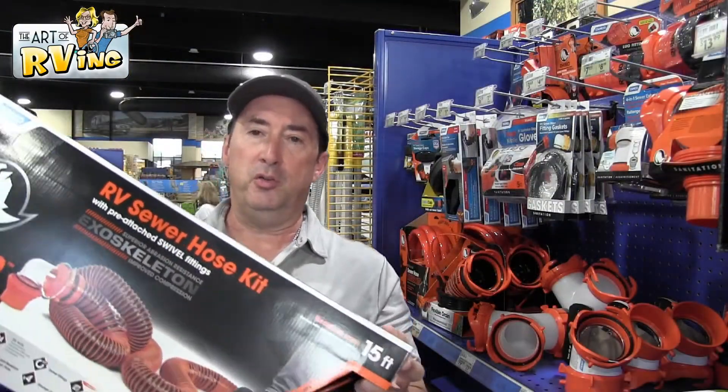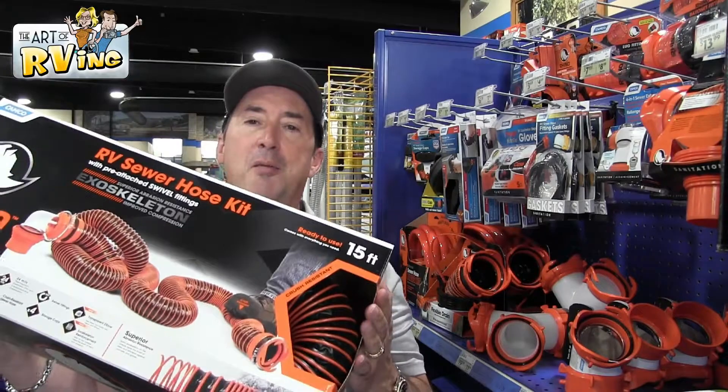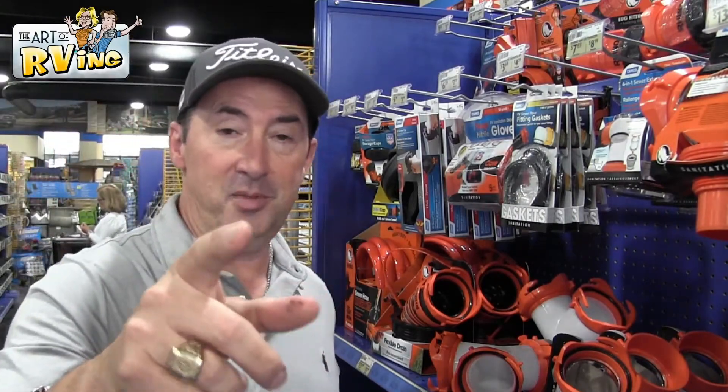We always use an RV sewer hose — that's a 15-footer — to get a better RV sewer line. Don't get a cheap one, because you are going to be sorry about that.